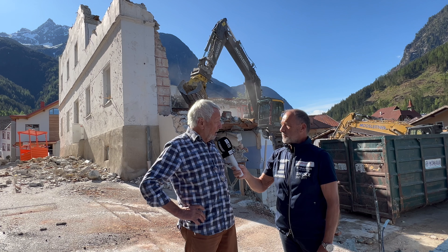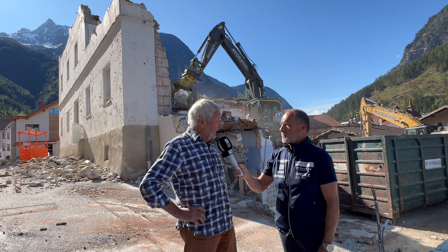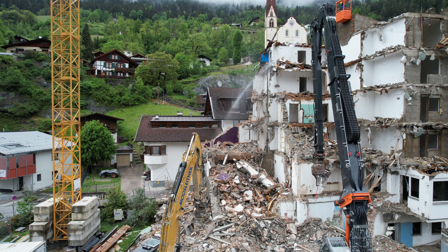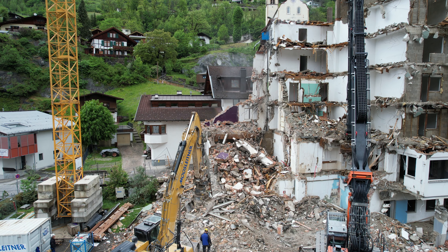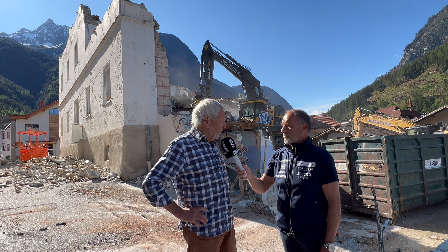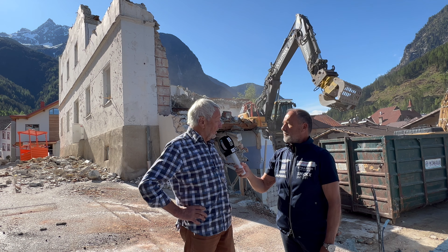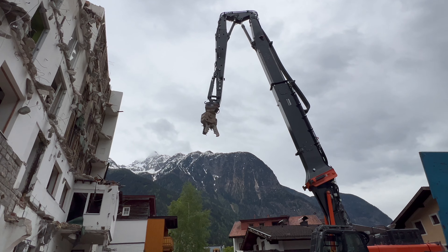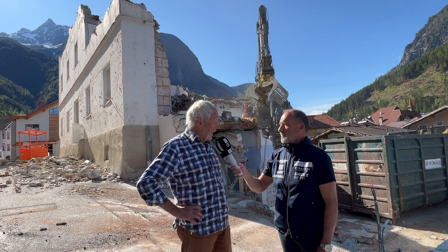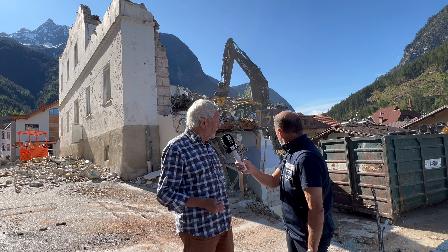Wir haben fünf, sechs Mann, die Sachen, die man händisch ausklauben muss, beseitigen. Wir haben mehrere Container da, wo das Material entsorgt wird – vier, fünf Container – mit verschiedenen Materialien: Metallteile, Heizkörper, Holz, alles was halt so in einem Bau drinnen ist. Das wird komplett sortiert, dann nochmal gesiebt, und die Teile die wieder verwertbar sind, die werden gebrochen und zu Betonbruch gemacht, damit es wiederverwertet werden kann.